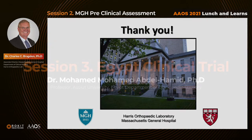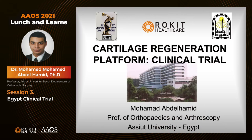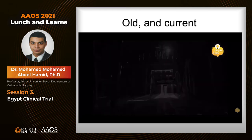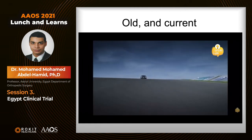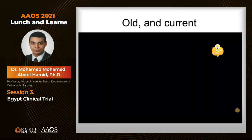Thank you very much. I'm going to present the first clinical trial of the cartilage regeneration platform. My name is Mohamed Abdelhamid, professor of orthopedic surgery and arthroscopy at Asyut University in Egypt. In the early 1900s, when Mr. Benz invented his first motor car, people were fascinated about this invention. However, they never thought that in the future it would become an indispensable part of their lives.